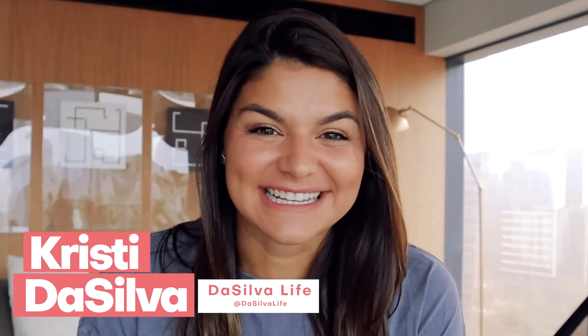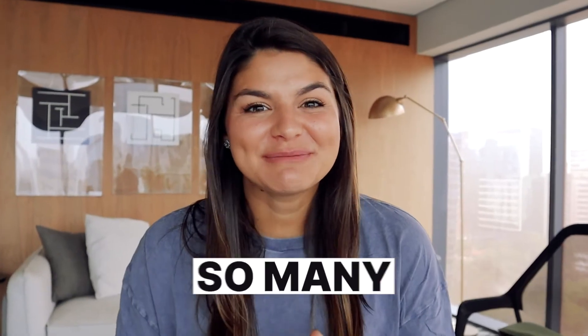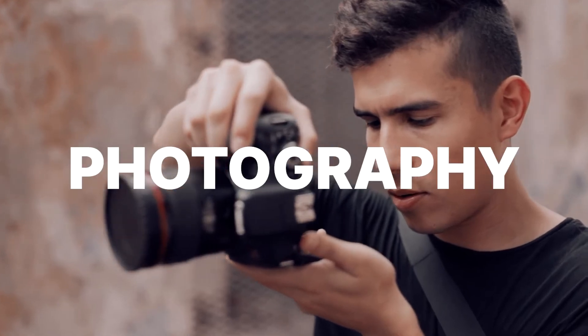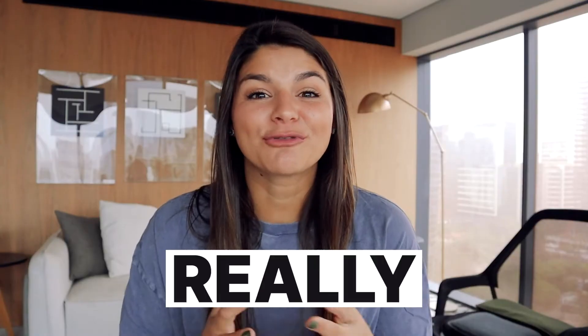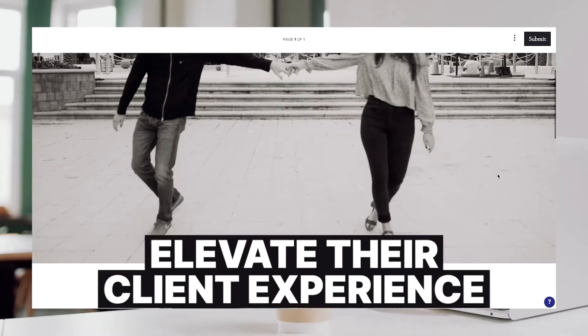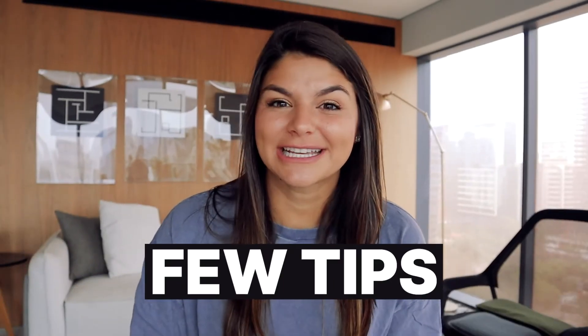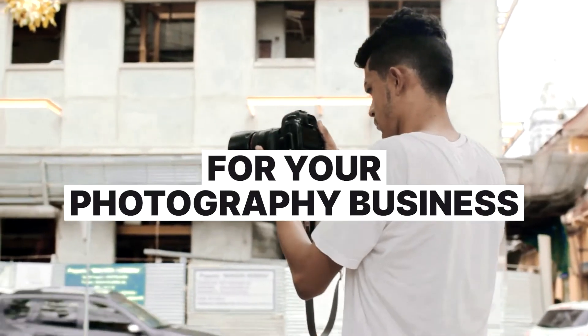Hey there, my name is Christy. I'm the CEO and founder of the Silva Life and a HoneyBook Pro. We have worked with so many incredible photography clients and have helped them really set up and maximize their HoneyBook to not only elevate their client experience but automate so many parts. So in today's video I just want to give you a few tips as you're getting started if you're wanting to utilize HoneyBook for your photography business.